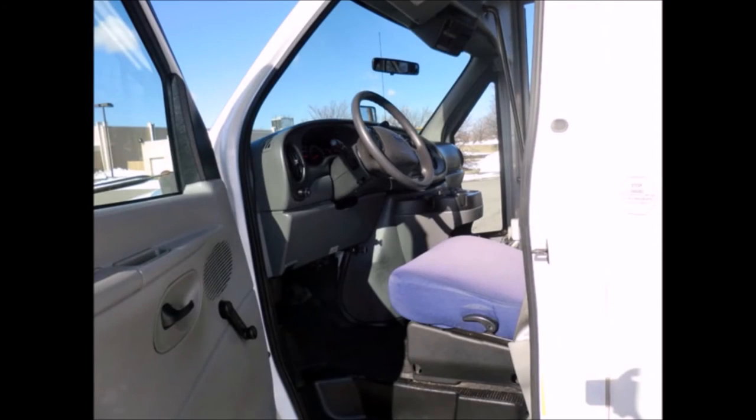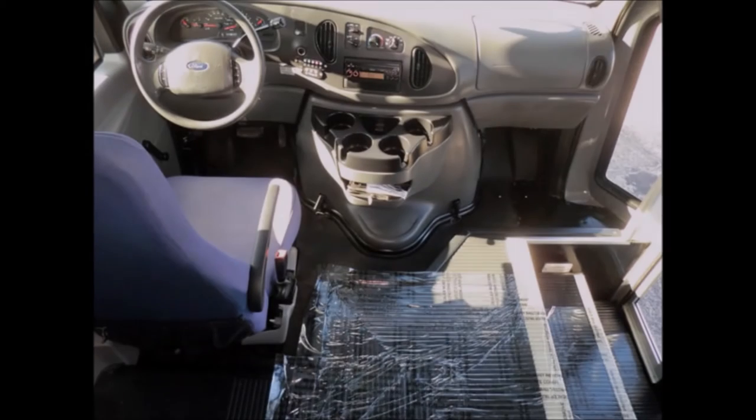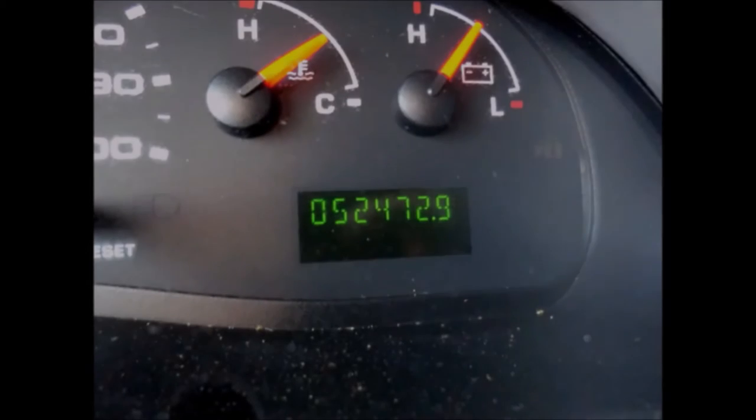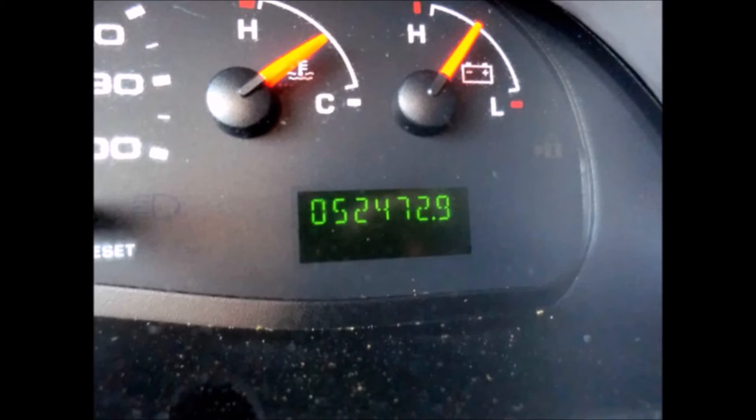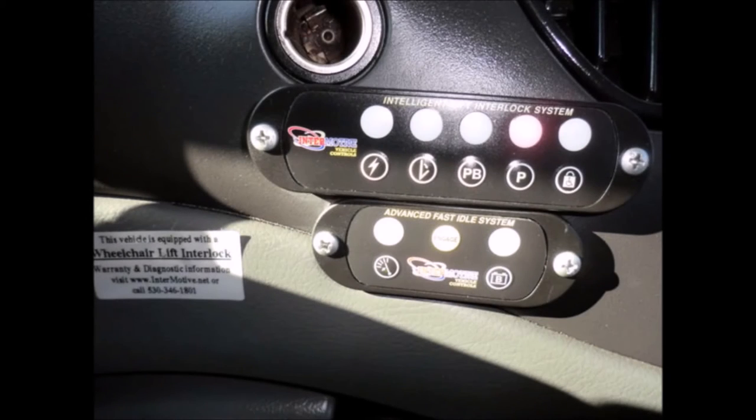Reclining driver's seat, cruise control, and tilt wheel. The interior looks almost new and is very comfortable. It has 52,472 miles on it, an AM/FM/CD stereo system, an advanced fast-idle system, plus wheelchair safety interlock.